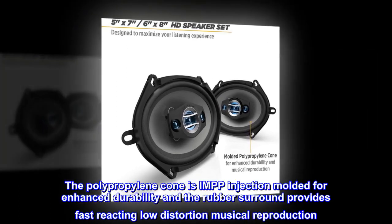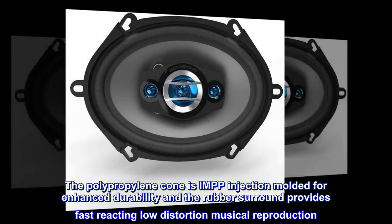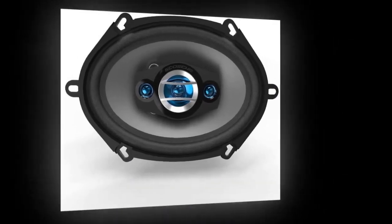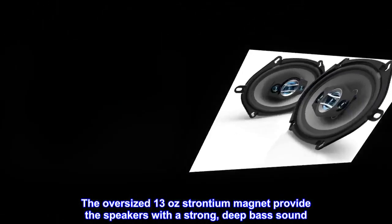The polypropylene cone is IMPP injection molded for enhanced durability, and the rubber surround provides fast-reacting, low-distortion musical reproduction. The oversized 13-ounce strontium magnet provides the speakers with a strong, deep bass sound.